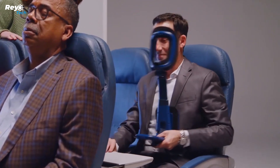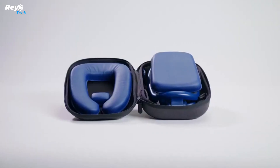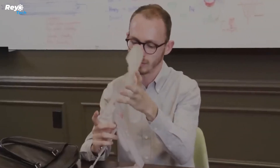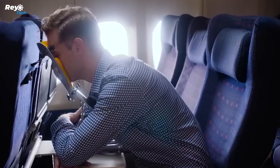The device comes with a 27 by 20 centimeter carrying bag, so it won't take up much room in your suitcase. For $145, you may get a set that includes a support, a cover, and a tray table stopper.